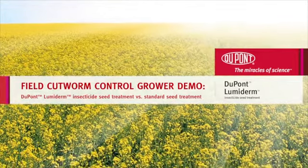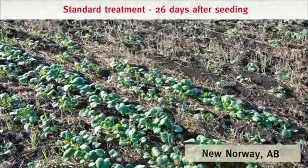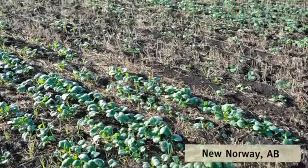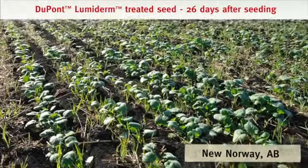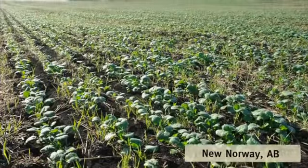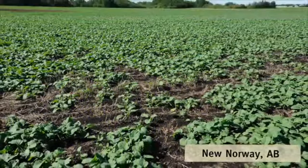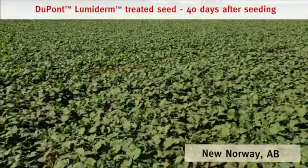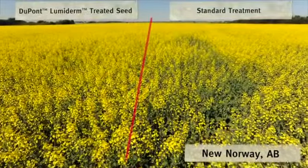Results from the field are equally impressive, with a clear difference between the standard treatment demonstrated by a bare patchy crop with destroyed plants, compared to the field with Lumaderm treated seed. From emergence to the pre-bolting stage, the bare spots and the plant stand loss due to cutworm feeding continue to be evident, even all the way through the growing season.